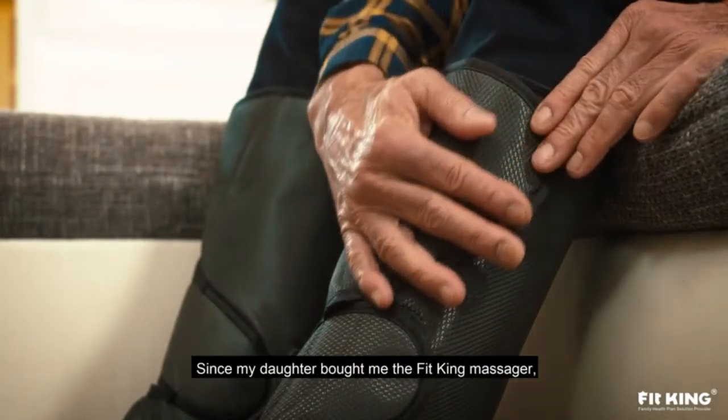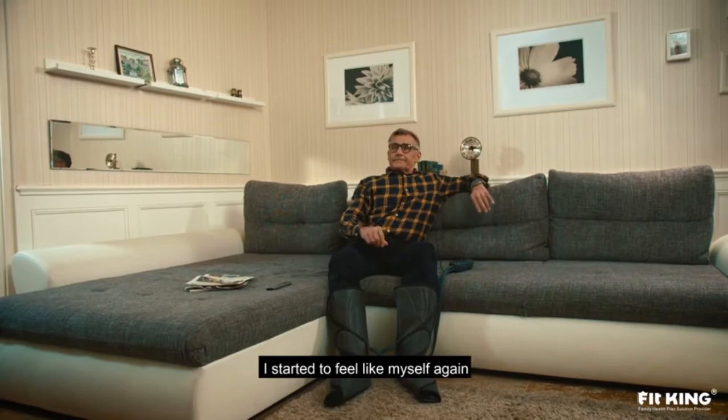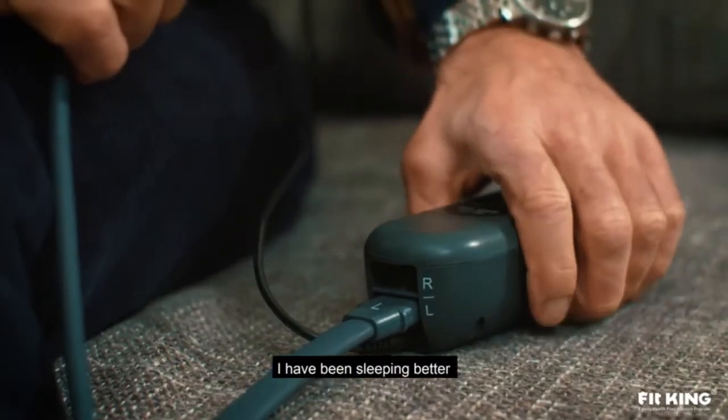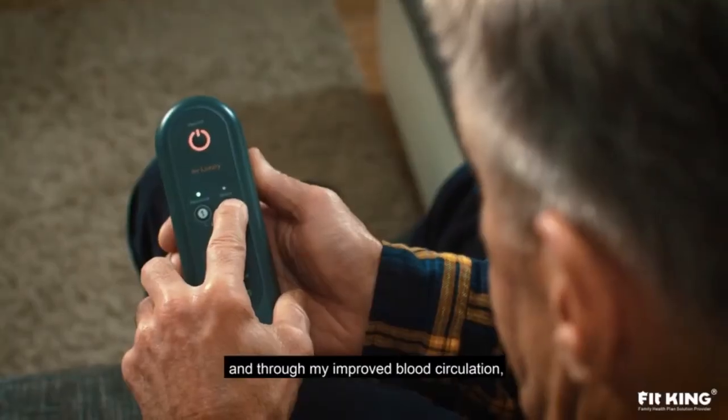My daughter bought me the FitKing massager. I started to feel like myself again, and I don't have to spend hours with hospital appointments. I've been sleeping better and through my improved blood circulation, I feel younger again.